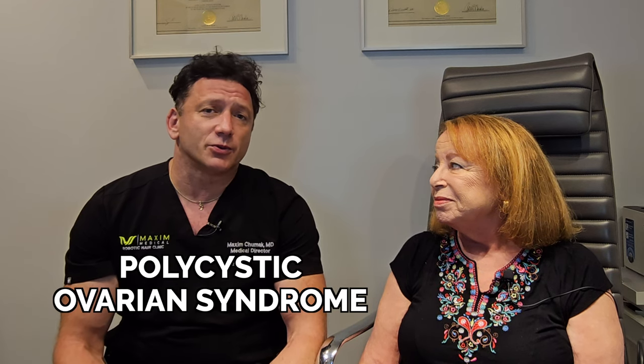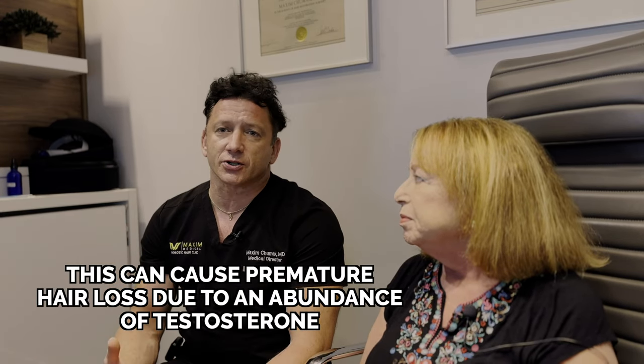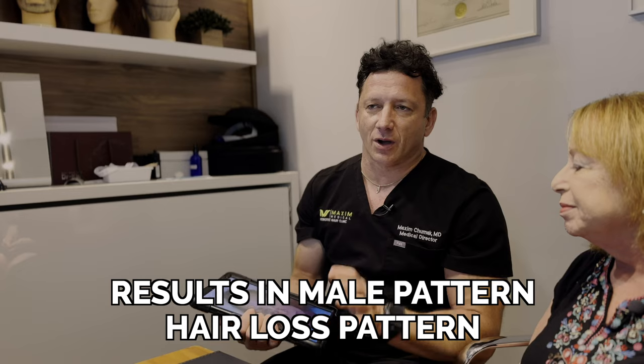Sherry was diagnosed with polycystic ovarian syndrome. It's one of the conditions that can cause premature hair loss, especially in women. We frequently talk about female pattern hair loss and male pattern hair loss. In your case, you actually had a male pattern hair loss. With polycystic ovarian syndrome, unfortunately what happens is the testosterone levels become too high. And as a result, DHT — dihydroxy testosterone levels — were actually harmful to the hair follicle. With prolonged exposure, it can cause the same type of hair loss that a lot of men experience throughout a lifetime.